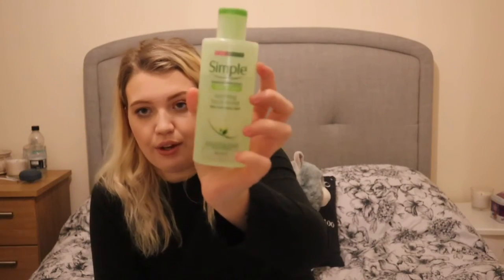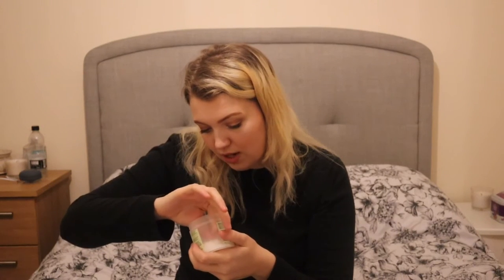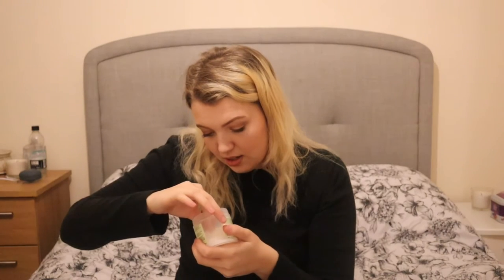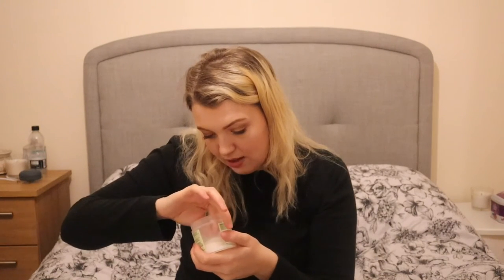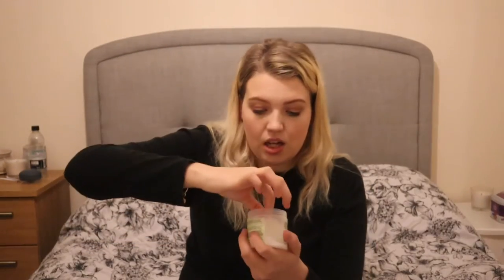In the evening, after cleansing, I go in with the Simple Soothing Facial Toner on cotton pads all over the face, to remove anything the cleansers missed and tone the skin. I then use these — also from the Naturally Radiant line at Superdrug — the glycolic acid daily cleansing pads. They're essentially a very thin cotton pad loaded with product, similar to the morning glycolic toner, designed to resurface the skin.